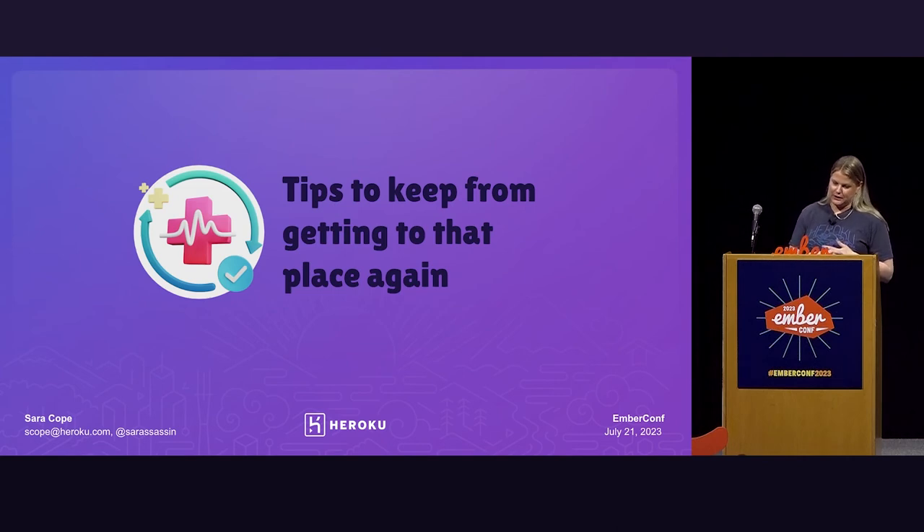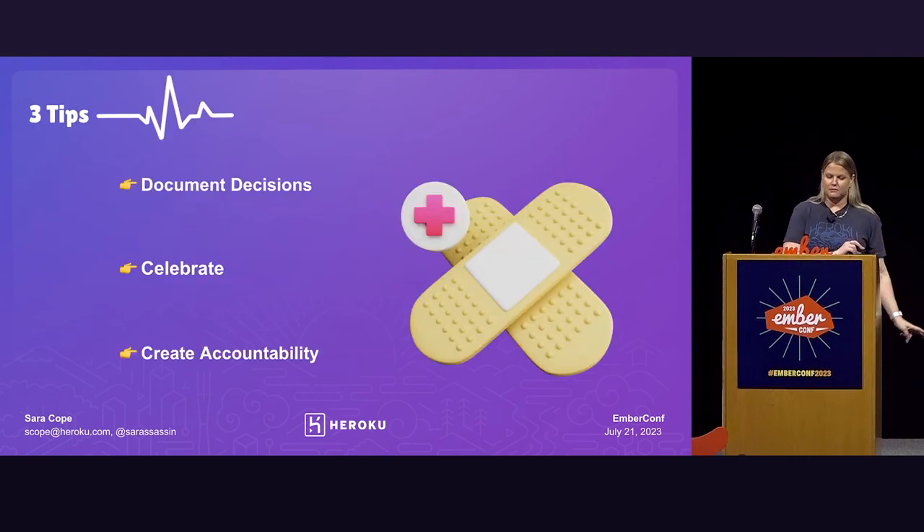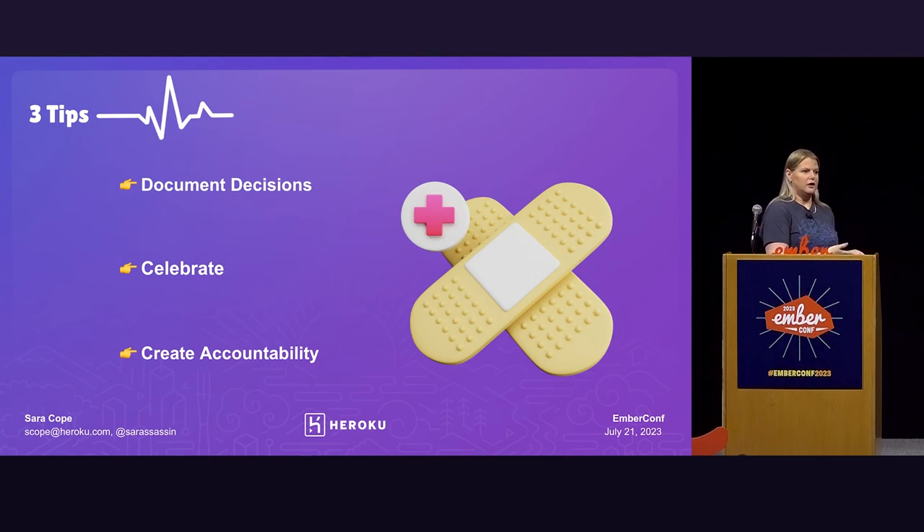For my last section, I have a few tips to help you if you are updating a project — to help keep you from getting to that place again. I've got three tips: document decisions, celebrate, and create accountability. You want to document the why for the decisions you make. How did you come to that decision? What were the trade-offs? In my career I've picked up a lot of old projects from folks who are no longer on the team or at the company, and any time you can just write down why you made a specific decision, it super helps the person who might come after you.